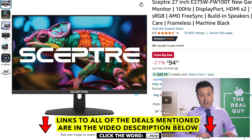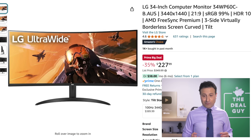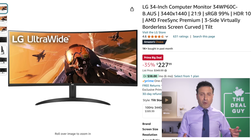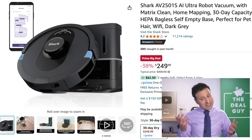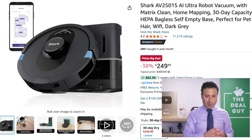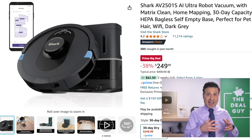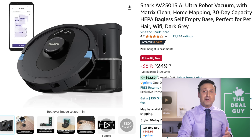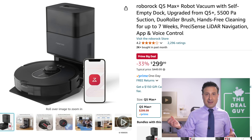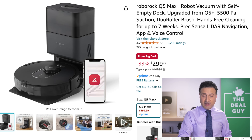The Sceptre 27-inch monitor with a great refresh rate is $95. If you're looking for something even larger, the LG 34-inch right here is $228. For really large 4K models, there's a chance we'll see better deals closer to Black Friday or Cyber Monday. The Shark AI RoboVac right here is a best-selling system with a phenomenal app — $250 with 30-day dustbin capacity. If you want longer liberation from emptying the dustbin, the Roborock Q5 Max Plus gives you seven weeks of hands-free cleaning at $299.